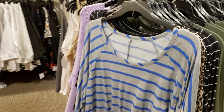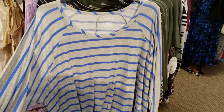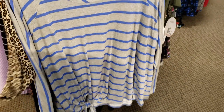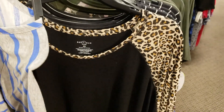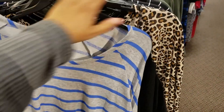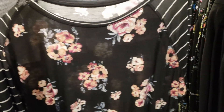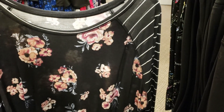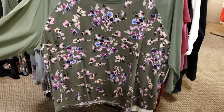We do have long sleeves still with a tie at the bottom — this one is going to be a 3X and it's only $15. I did see a leopard one, like a baseball leopard print. These are kind of cute, the arms are going to be striped. The green one and everything right here is $15.